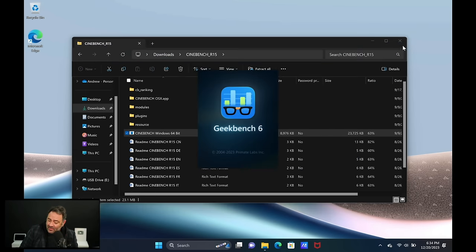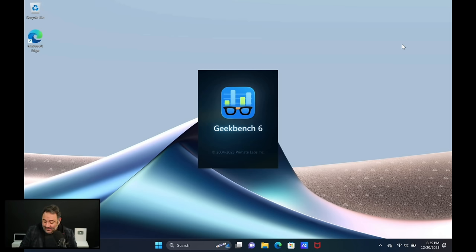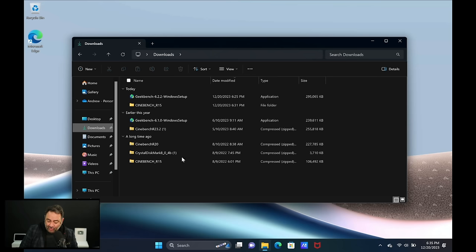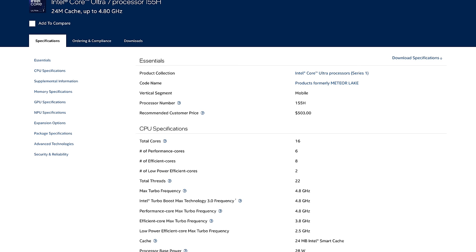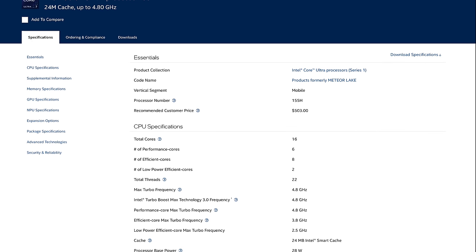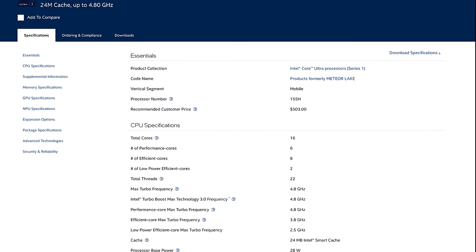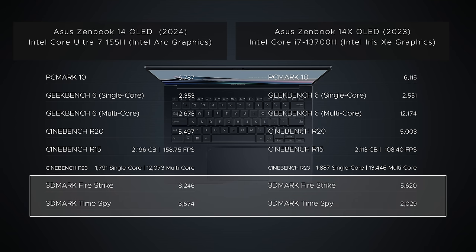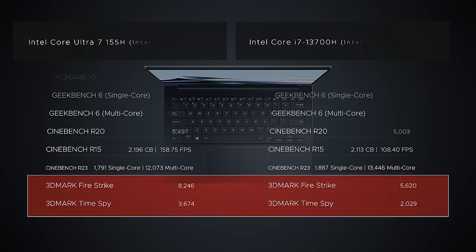We were having major issues running benchmarks during the live unboxing, especially Geekbench 6. After a firmware update, BIOS update, and Windows updates, the problem was solved and all benchmarks ran. This is the Meteor Lake processor — the Core Ultra 7 155H — with 16 cores: six performance cores, eight efficient cores, two low-power efficient cores, and 22 threads total. It becomes clear that single-core and multi-core CPU performance is not significantly better than last year's 13th Gen — it may even be slightly lower. However, the Intel Arc graphics clearly trump Iris Xe in pretty much every aspect.